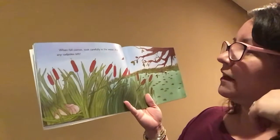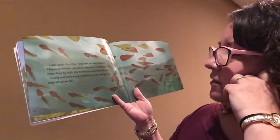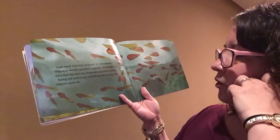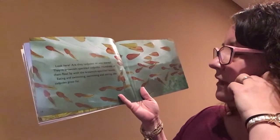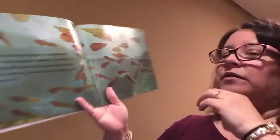When fall comes, look carefully in the water. Are any tadpoles left? Look here. Are they tadpoles or wet leaves? They're brownish-speckled tadpoles. Hundreds of them float by with the brownish-speckled leaves. Eating and swimming, swimming and eating. The tadpoles grow fat.